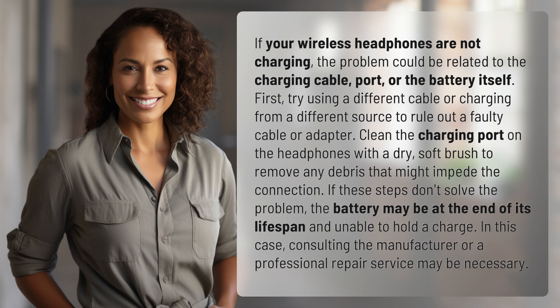If these steps don't solve the problem, the battery may be at the end of its lifespan and unable to hold a charge. In this case, consulting the manufacturer or a professional repair service may be necessary.